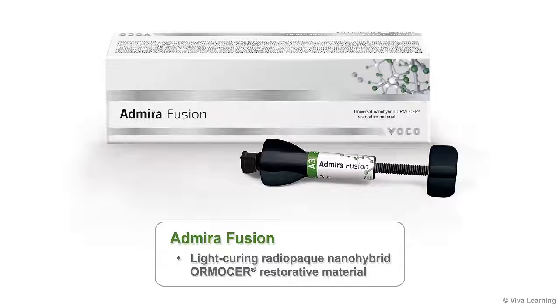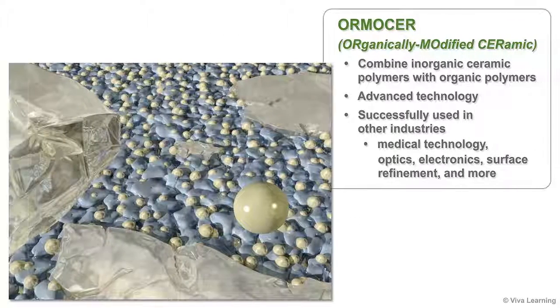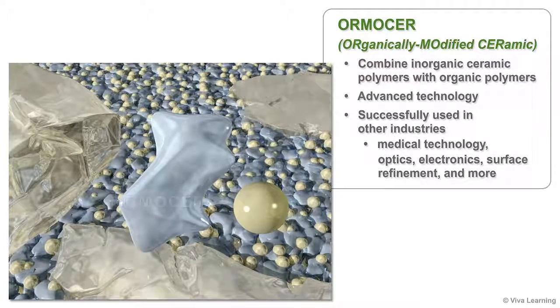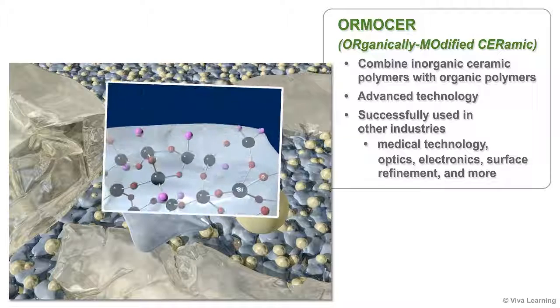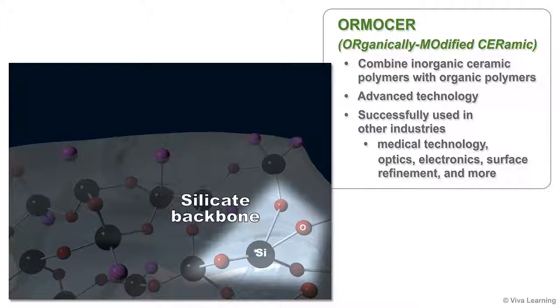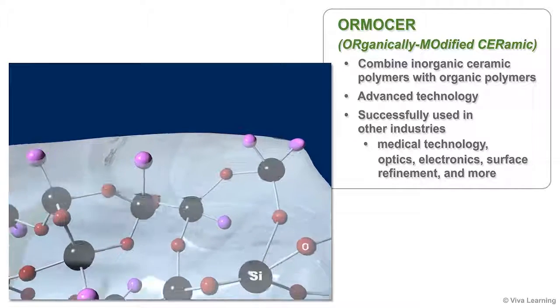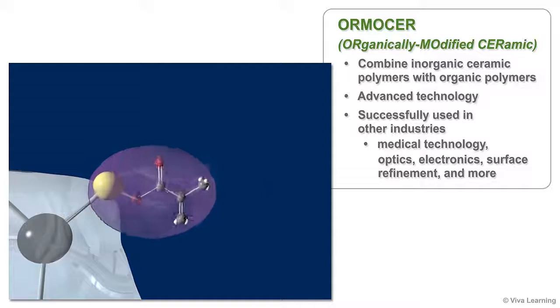Admira Fusion is a light-curing, radiopaque, nano-hybrid Ormocer restorative material. Ormocer is short for Organically Modified Ceramic. Ormocers combine inorganic ceramic polymers with organic polymers. The result is an advanced technology that is already being successfully used in other industries by some of the most well-known and innovative companies around the world.